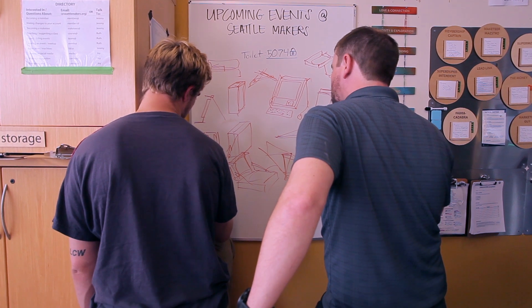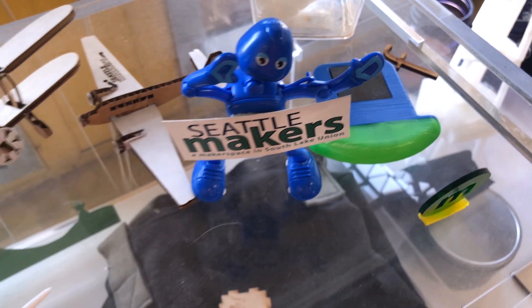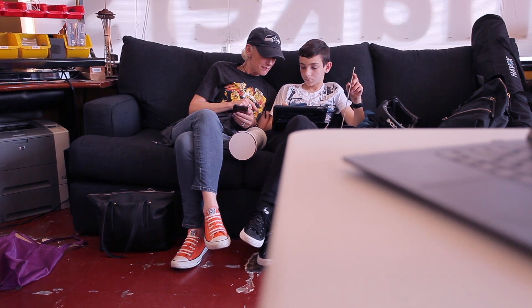Seattle Makers is a makerspace where we share tools and we share ideas and we teach everybody the skills and give them the tools they need to make any idea — whether it's a hobby or a new business or just a curiosity.